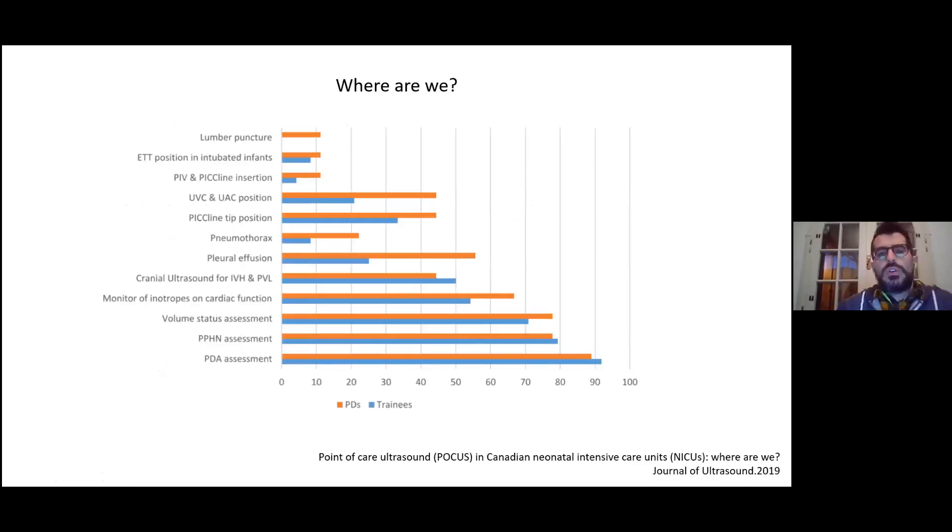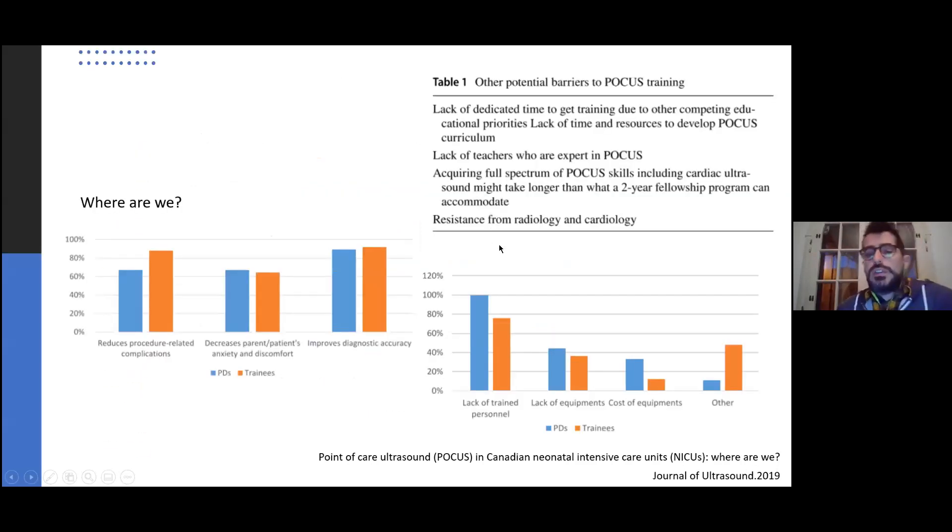Before diving into the talk, I would like to show you this paper to illustrate where we are about the use of point-of-care ultrasound. This is a survey done in Canada in the last couple of years. There is quite nice diffusion in the use of ultrasound for cardiac assessment and in the diagnosis of cerebral conditions, but when we look at other aspects like the diagnosis and treatment of pneumothorax or the positioning of IV lines or tip location of catheters used in neonatal intensive care, the percentage is quite low. The reasons for this may be lack of trained personnel and lack of equipment.